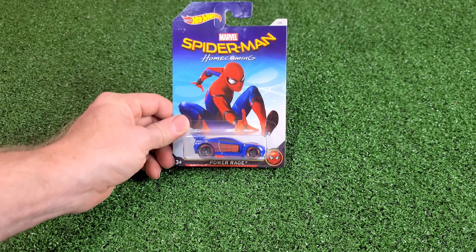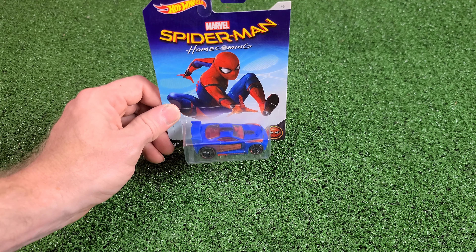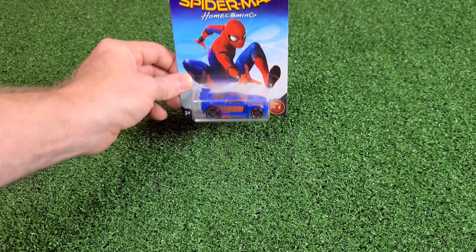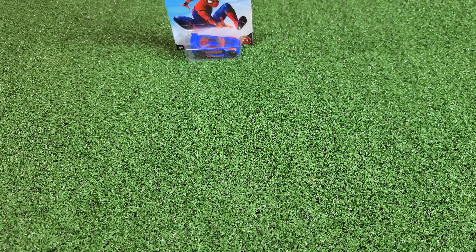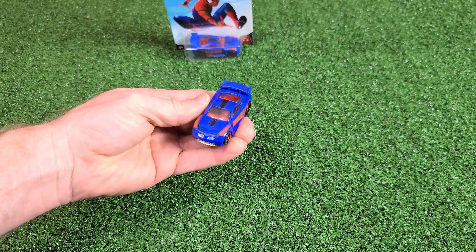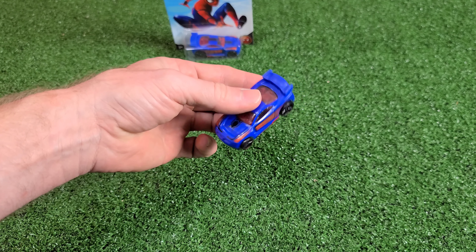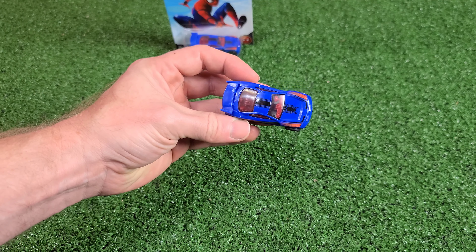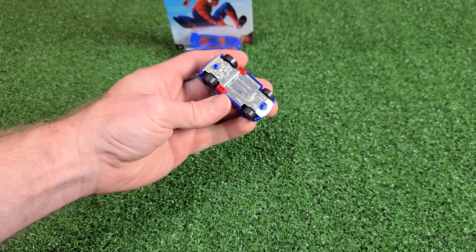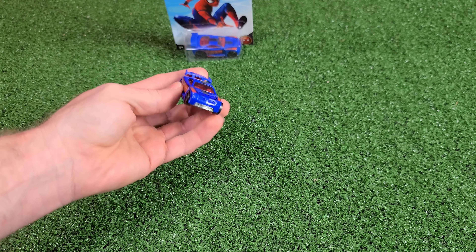We're starting off with number one which is Pyro Rage and it's got the Spider-Man car. Each card is also unique with the car. Here is the car. It is a metal bottom base, with a plastic body all around it. It's a fantastic looking car with a big wing on the back of it.